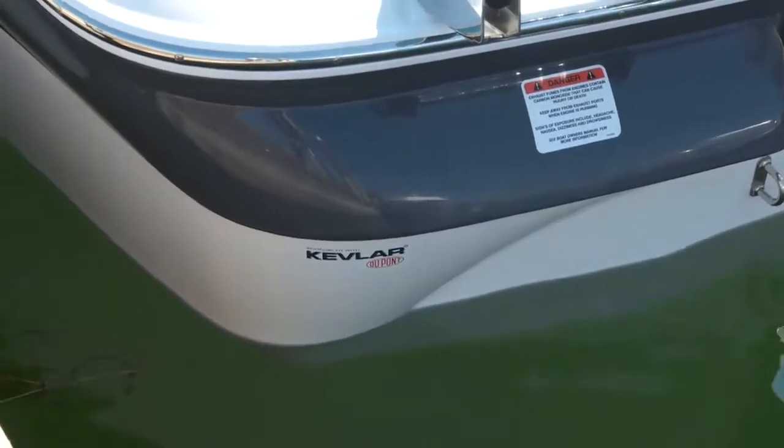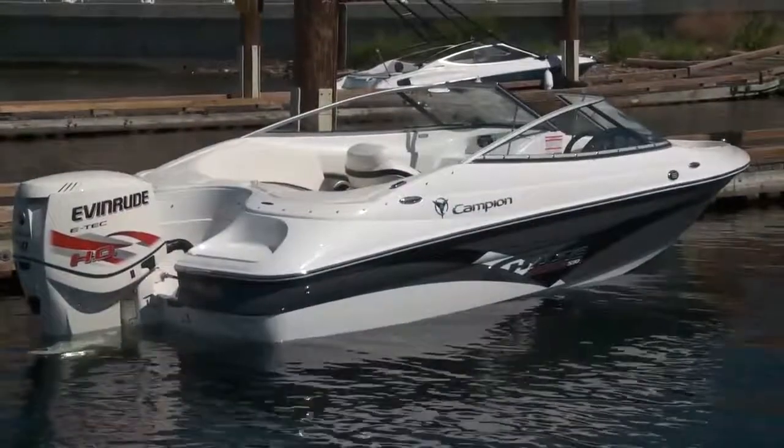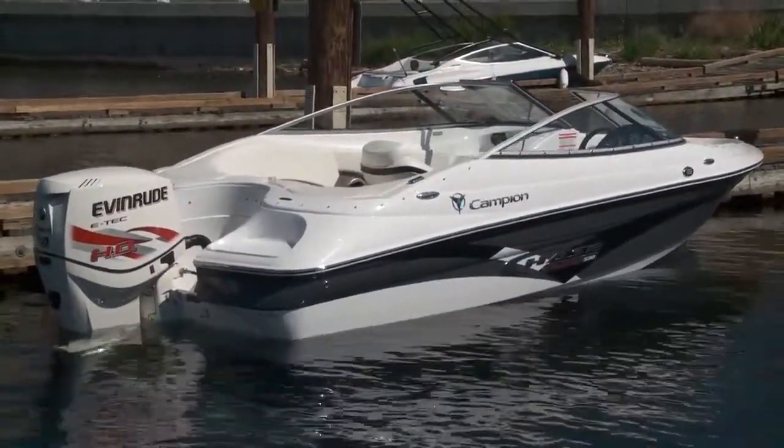Campion's Chase lineup of sport boats are sporty, stylish, and versatile. The new Chase 530 outboard is all of these things as well, making it a welcomed addition to the lineup.